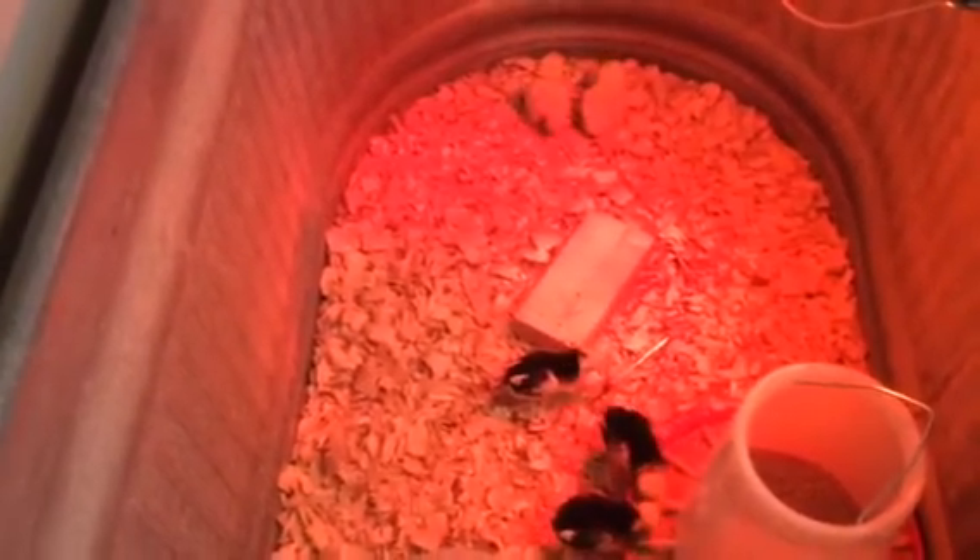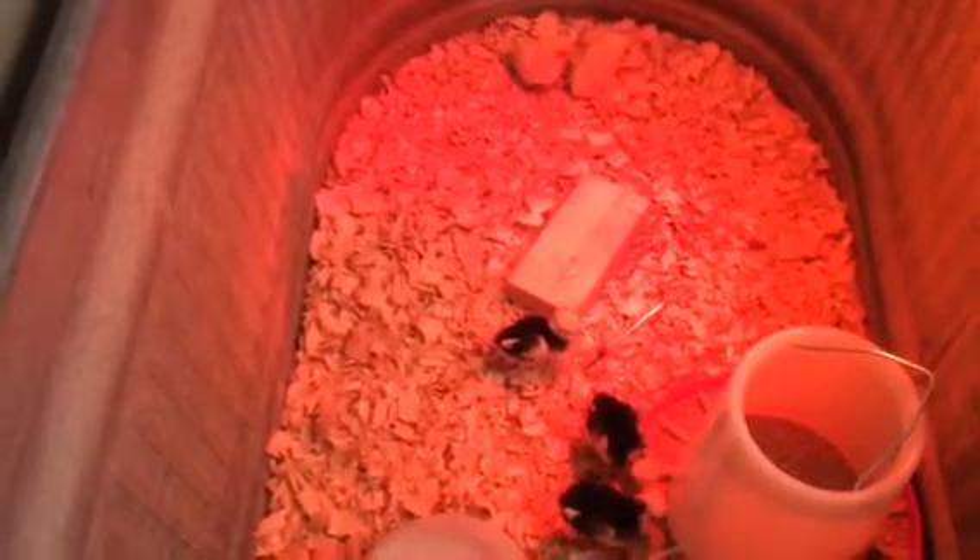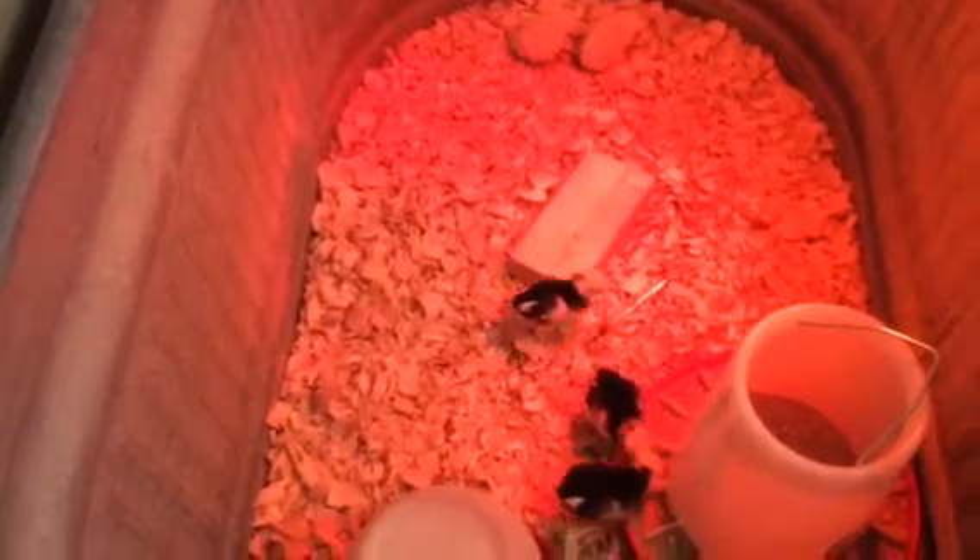The guy at the store told us they were probably just maybe a few days old, so we're keeping them nice and warm and clean and fed and watered.